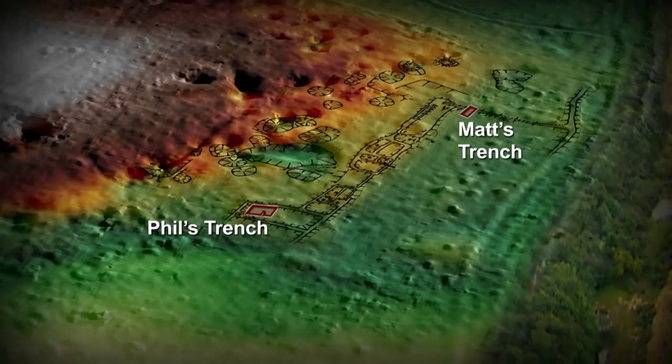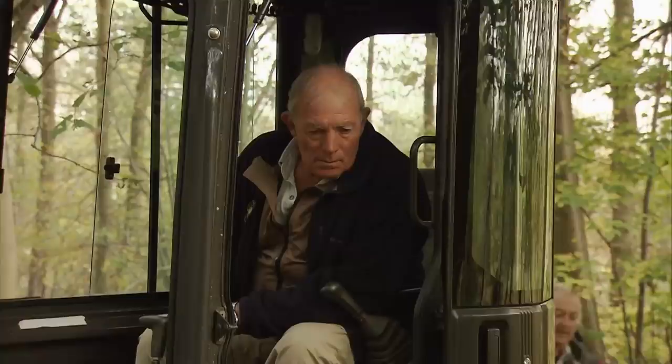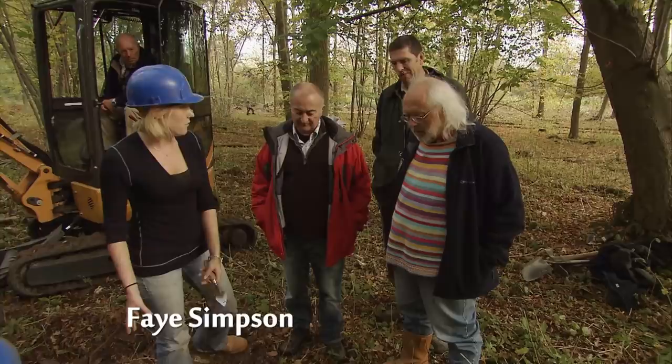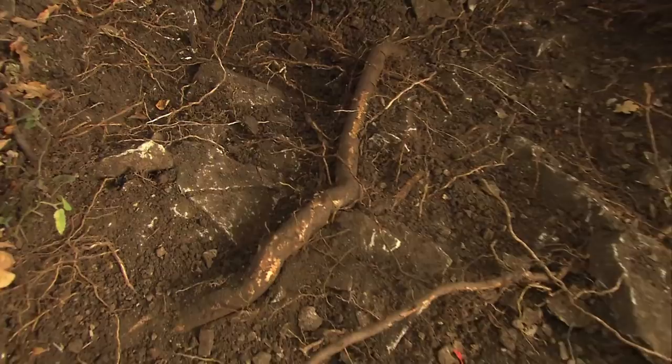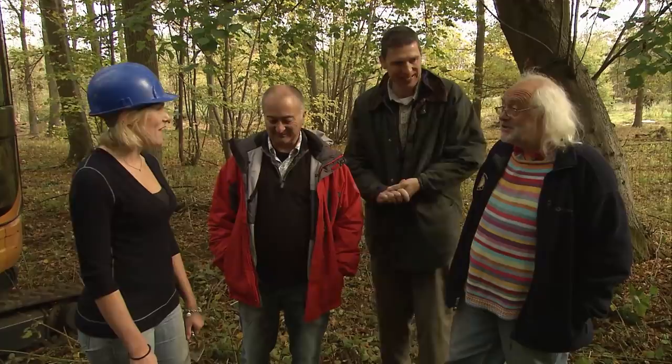Faye's new trench is coming up with rubble again, just like Phil's trench. The problem is the roots — this is a national nature reserve, and we've agreed not to cut any roots more than one centimetre thick. Good news for the trees, bad news for Faye. She'll have to dig underneath the big root entirely by hand.